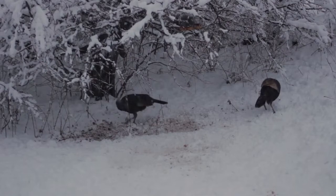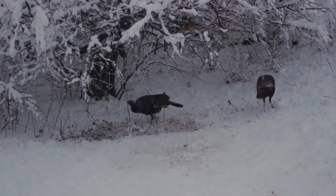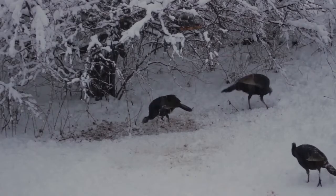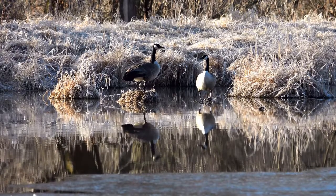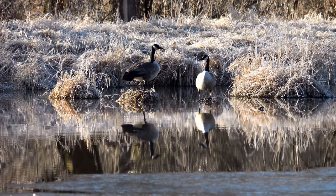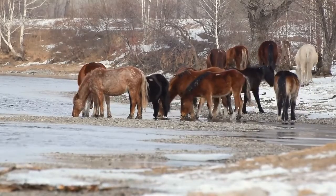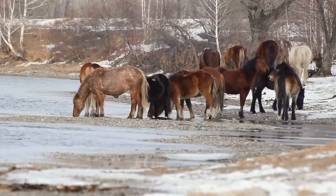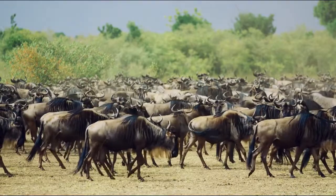As temperatures plummet and the landscape begins to transform with the onset of winter frost, certain species embark on extraordinary migrations, driven by an innate instinct to seek refuge in more hospitable environments. Birds take to the skies in majestic formations, their wings propelling them across vast expanses with unwavering determination. On land, herds of mammals embark on epic treks, forging paths through rugged landscapes and unforgiving wilderness. Along the way, they confront predators, harsh weather and geographical barriers, their journey a testament to the indomitable spirit of life.